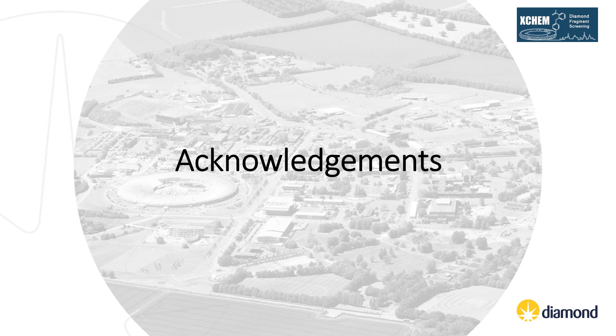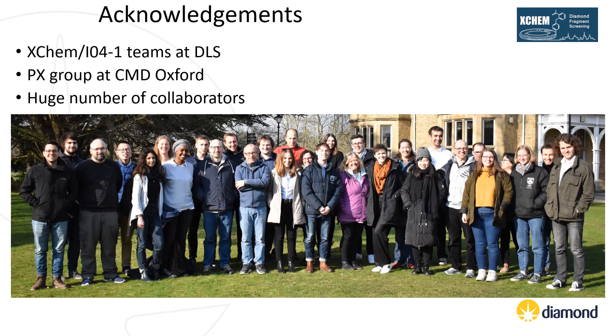To finish off, I would just like to acknowledge my various colleagues who contributed massively to the work I have shown you in this seminar. The development of the XChem platform has been driven by the XChem and IO4-1 teams at Diamond Light Source. We have also been helped by Frank von Delft's PX group at the Centre for Medicine Discovery at the University of Oxford and a huge number of external collaborators.